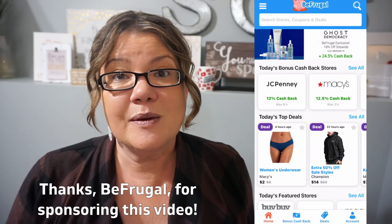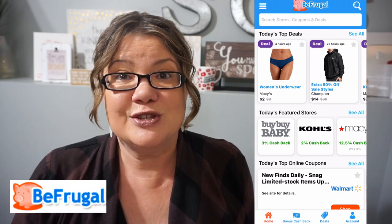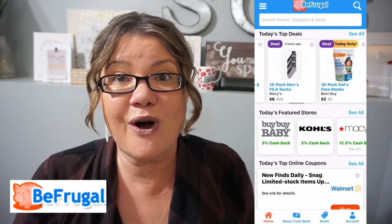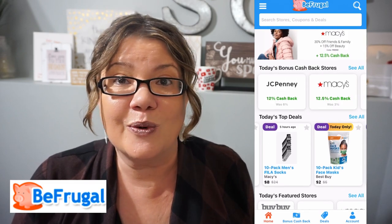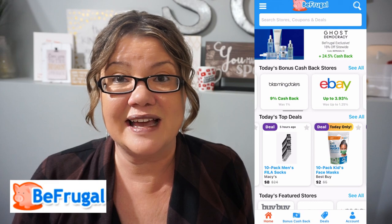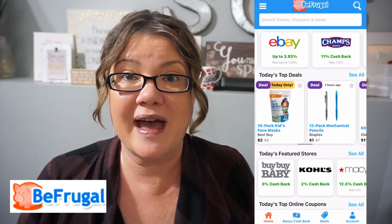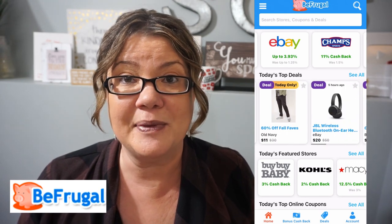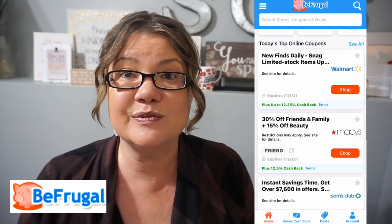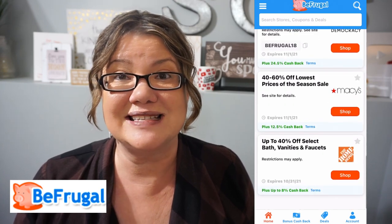Before we continue, I want to thank Be Frugal for sponsoring this video. On my channel, I'm always excited to find ways to help us save money — because saving money isn't just for special occasions or the holidays, it's all year round. We have things that break at home, we need new clothes, we have kids that are growing. Be Frugal is a website that offers savings on your online purchases, with layers of savings including cash back through their app, coupon codes, and daily deals that highlight cool deals at retailers.